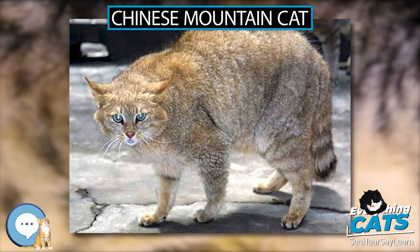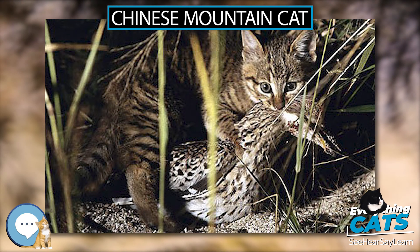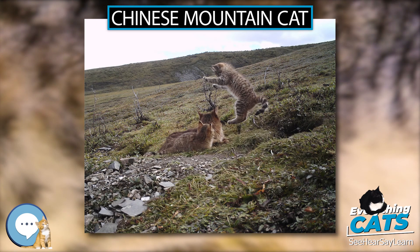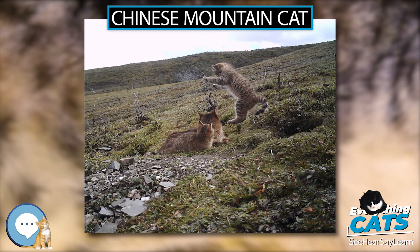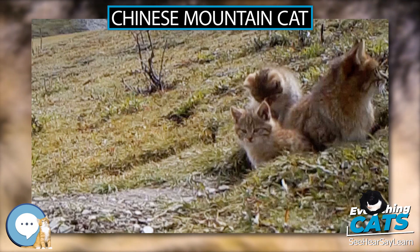Alphonse Milne Edwards first described the Chinese Mountain Cat in 1892 based on a skin collected in Sichuan province. He named it after the French missionary Félix Biet. Some authorities considered the Chutecta and Valorosa subspecies of the wildcat as Chinese Mountain Cat subspecies.